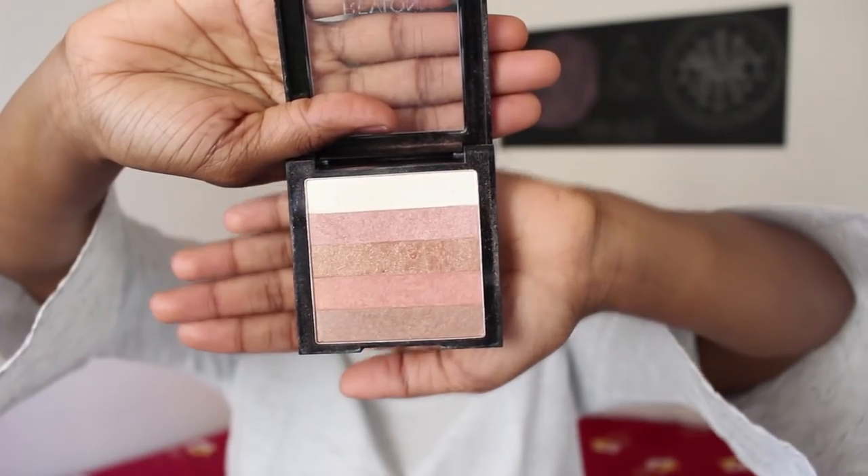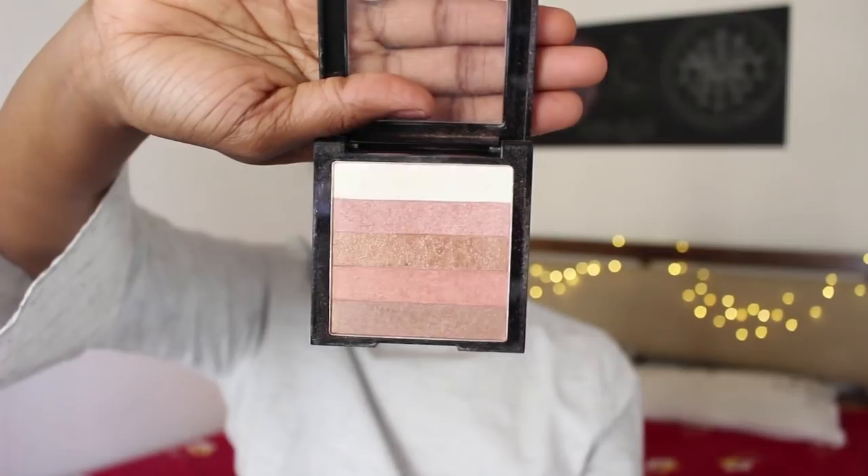For my cheeks I'm using the Kiko Milano blush — I'll mention the shade in the description box if you're interested. Then on the tops of my cheeks and on my brow bone I'm applying the Revlon highlighter in the shade bronze glow.